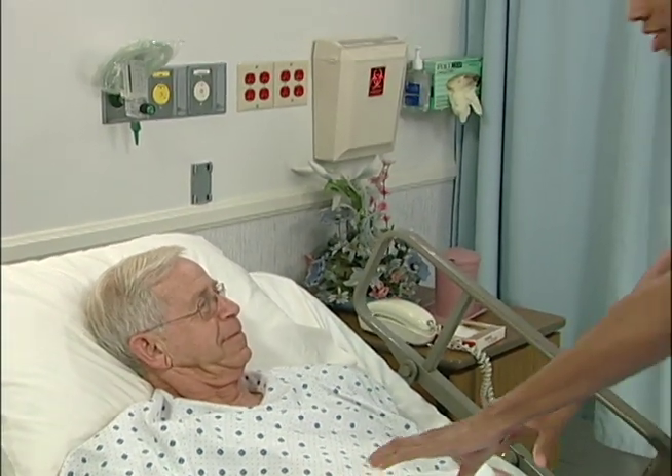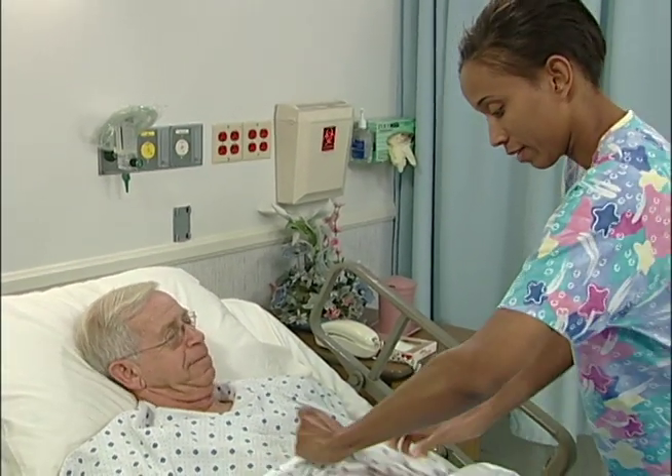Hi, Mr. Frank. How are you today? Not too bad. Good. Well, I'm here to check your feeding tube, okay? Okay. How's it feeling?